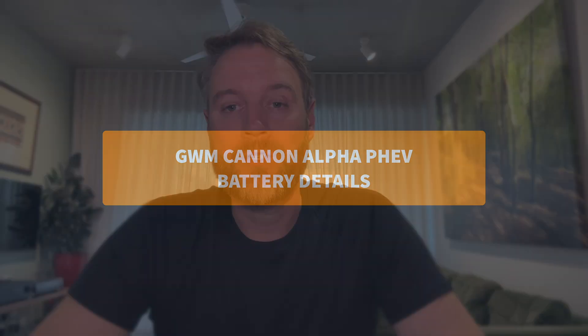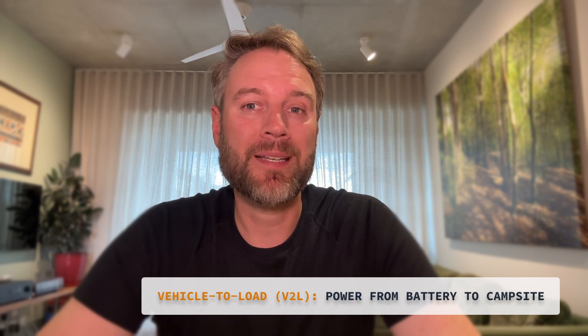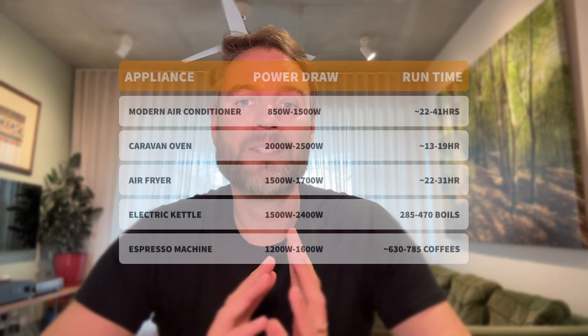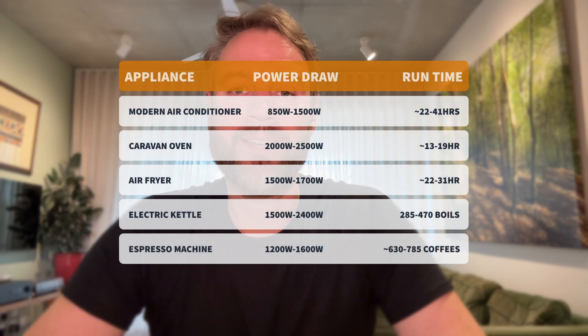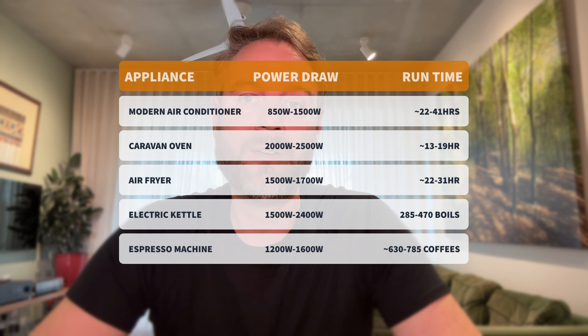One of the more interesting features of the Canon Alpha PHEV, at least on paper, is what that big 37.1 kilowatt-hour battery could do once you're parked up. GWM says it supports vehicle-to-load capacity at up to six kilowatts — which, if it works as claimed, would be enough to run an entire camp: induction cooktops, lights, a fridge or two, even a coffee machine or air conditioning units, for days rather than hours.